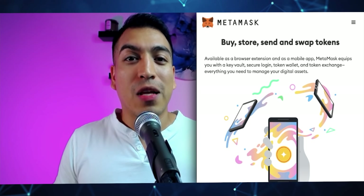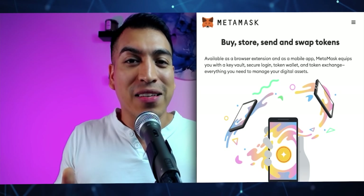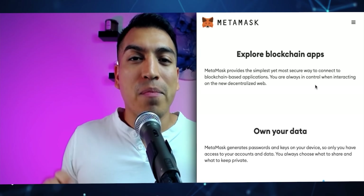Best of all, you own 100% of your cryptocurrency — no one else has access to your funds. Your desktop is your private key for your MetaMask wallet, and no one else has access to that. You can even back it up with a secret phrase, which I recommend writing down for an extra level of security. MetaMask also has a Dapp Explorer where you can see all the different apps being built on the blockchain, all within the MetaMask ecosystem.